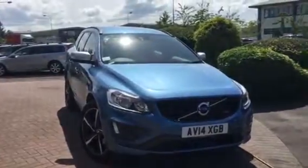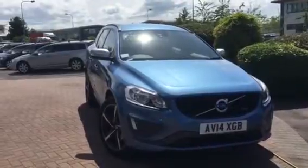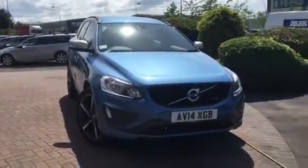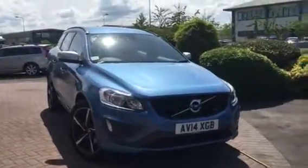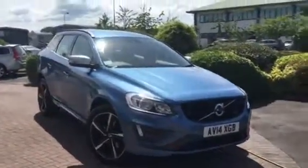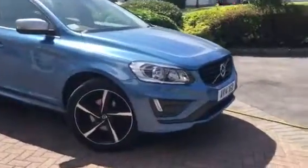Welcome back to Ridebook Volvo here in Chester. Just a short video to show you this really nice XC60 R-Design 14 plate. It's covered just under 46,000 miles and features the D4 diesel engine with a manual transmission in powder blue.